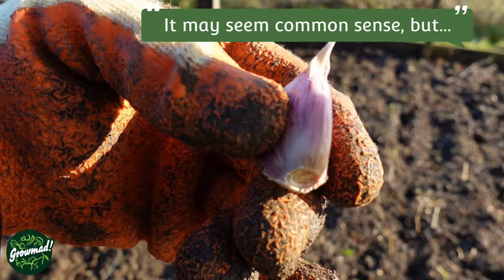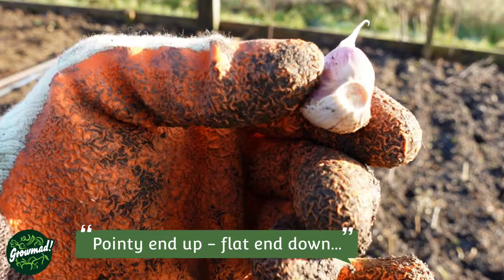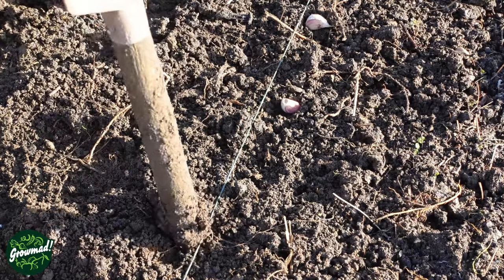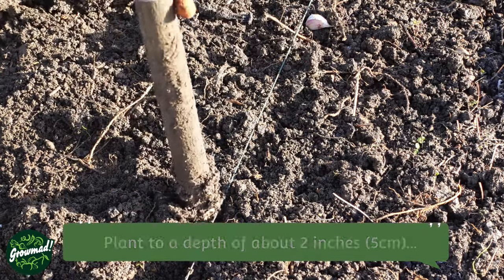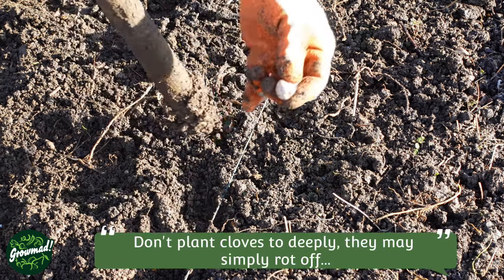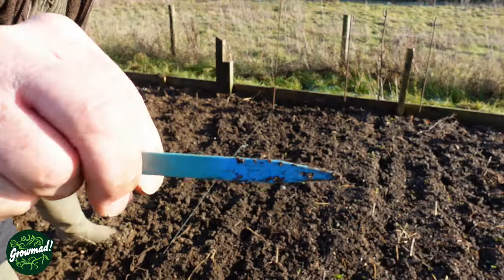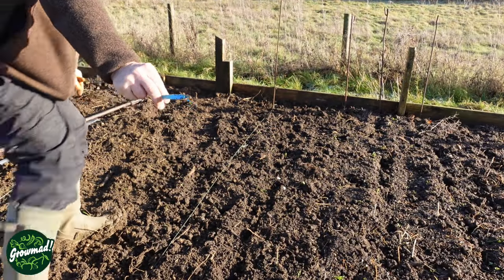Before you start planting, ensure the clove is the correct way up — growing point at the top, basal plate at the bottom; this is where the roots will develop from. For planting, you can either use a trowel — I prefer a dibber. Take the clove and insert to about two inches. When you finish planting, don't forget to label. We use colour-coded labels that won't fade in the sun — there's nothing worse than losing the name of the variety, especially if it's a favourite.